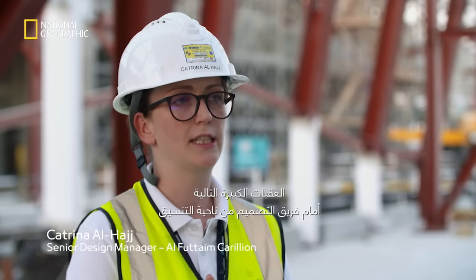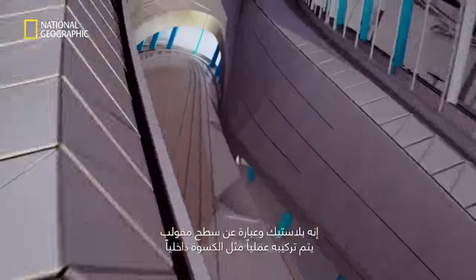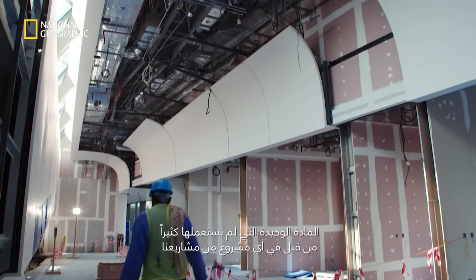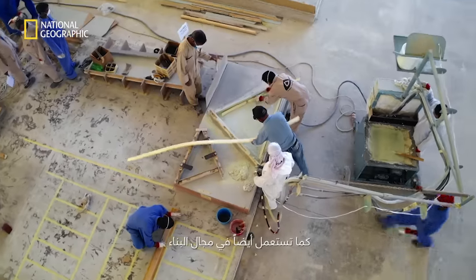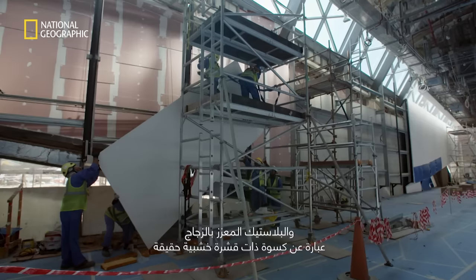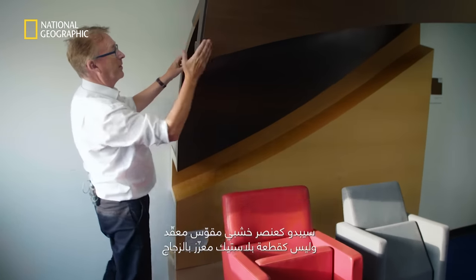The next big coordination hurdle for the design team is the GRP. GRP is a plastic, moulded surface installed like cladding internally — almost like an external facade being built inside, which is something I've never done before and find really exciting. It's a highly mouldable material used for boats and in the construction industry. On this project we're using it for internal walls and ceilings, where the GRP is actually clad with a timber veneer — so you won't see the GRP; it will appear as a complex curved timber element.